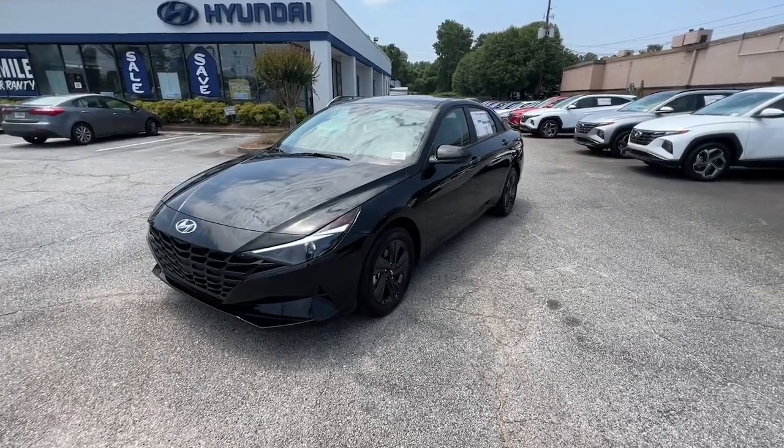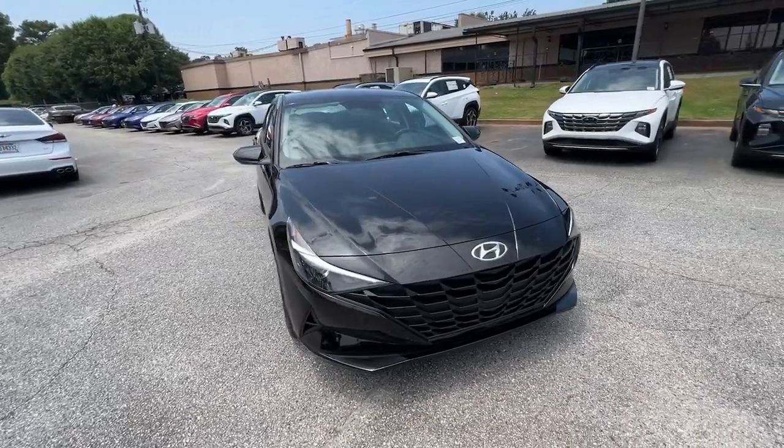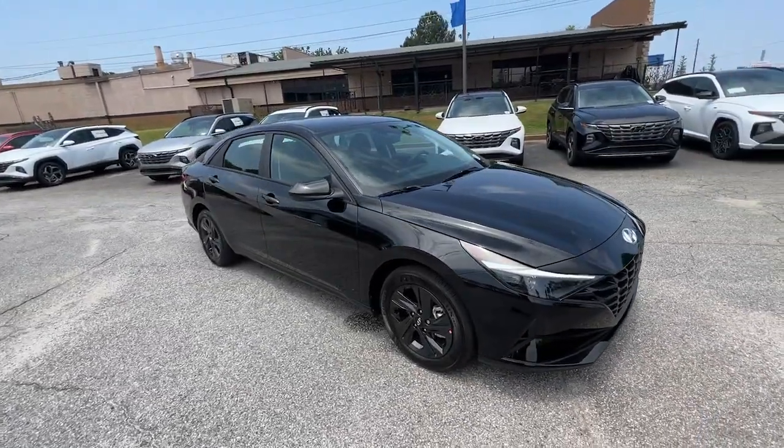Enjoy the view of this 2023 Hyundai Elantra. Make a fresh start every day in this modern, tech-savvy Elantra.